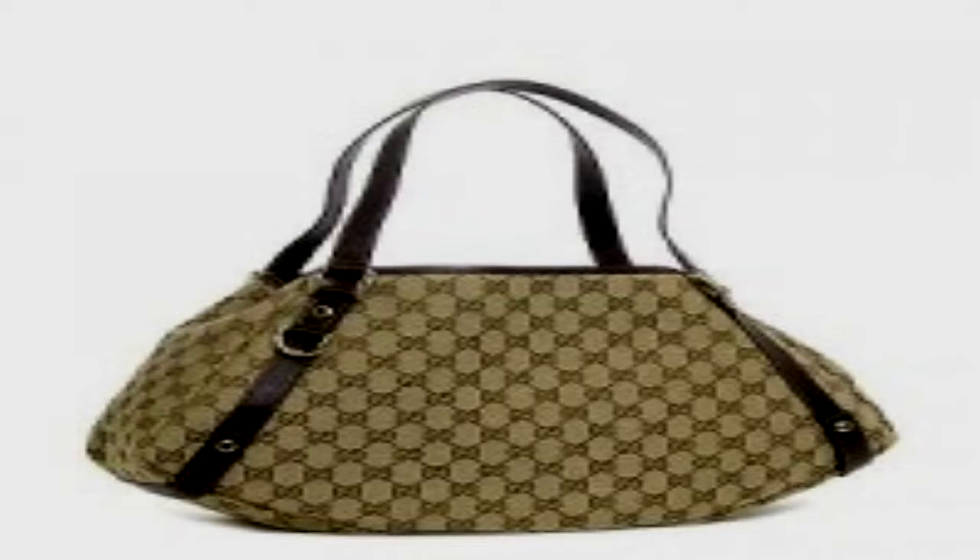Description: SCP-695 appears to be a beige Gucci handbag accented with two leather straps and a silver belt buckle. Closer examination of the handbag reveals it to be a counterfeit, bearing signs of manufacture in Malaysia. Measurement of the external dimensions of SCP-695 yielded an estimated volume of 0.023 meters cubed. SCP-695 appears to be able to store an arbitrary amount of matter.